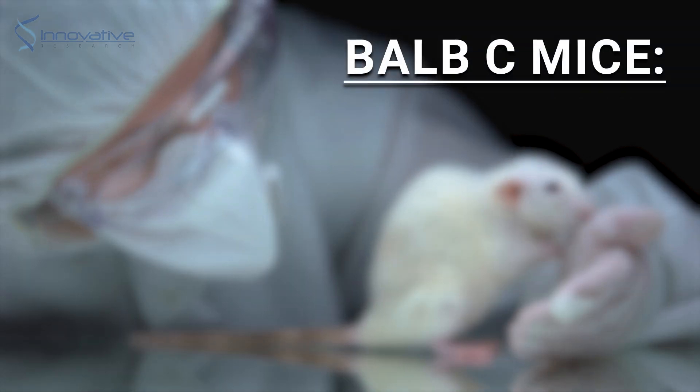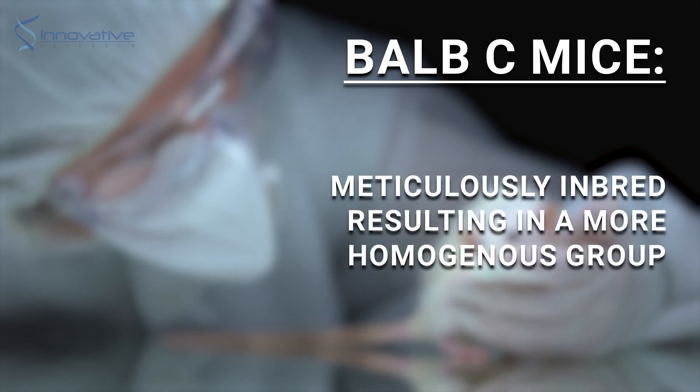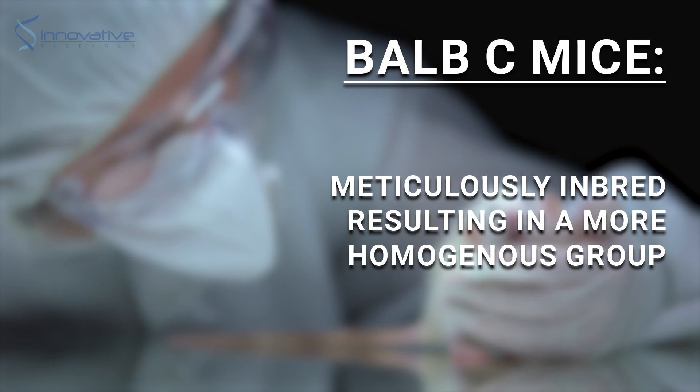Finally, like the C57BL6 mice, BALB/c mice have undergone meticulous inbreeding over generations, resulting in a more homogenous group of mice.